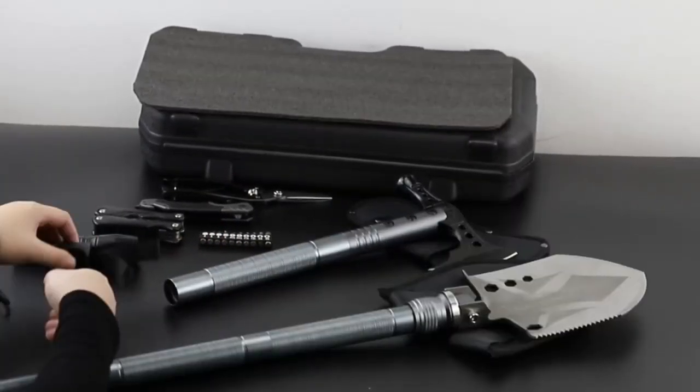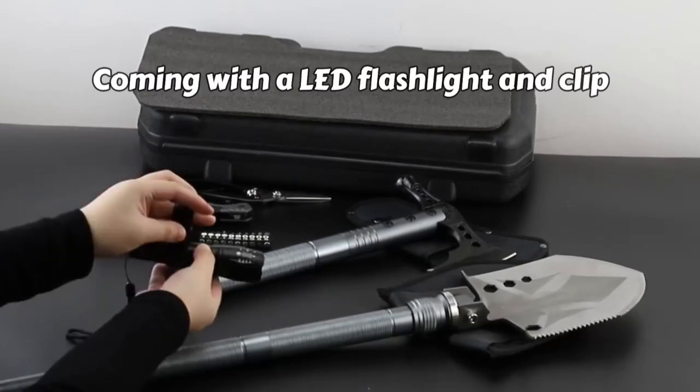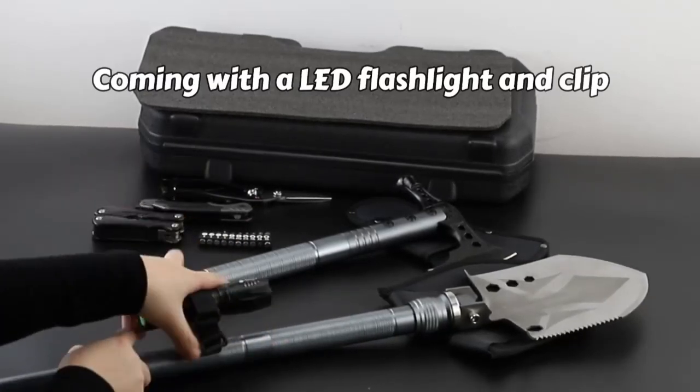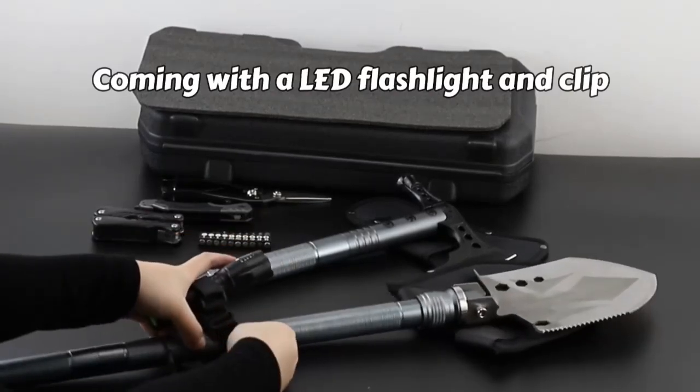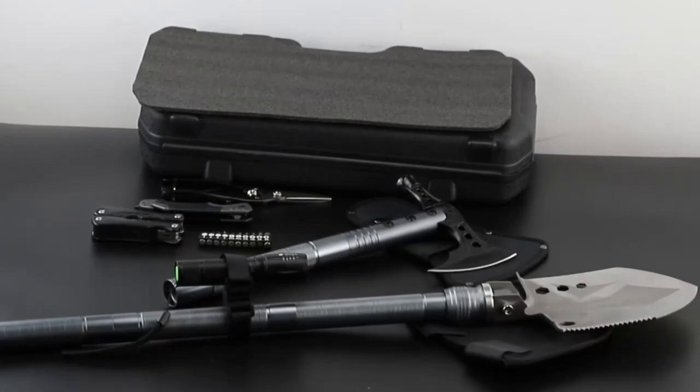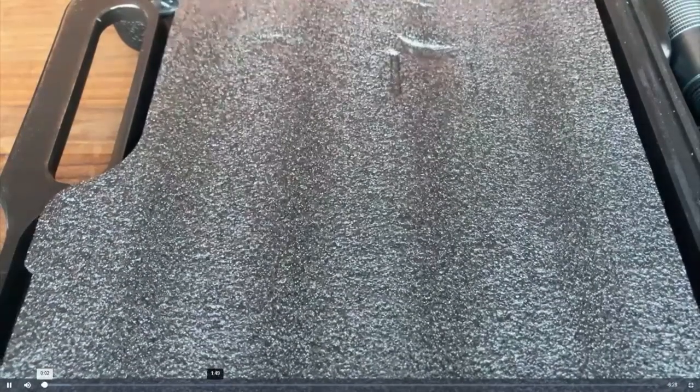The screw-on extension bars allow for customization of the shovel length up to 40.9 inches, providing added flexibility in various outdoor scenarios. With all components neatly organized in a lightweight case for easy carrying, this multifunctional tool ensures you're well prepared for any adventure.